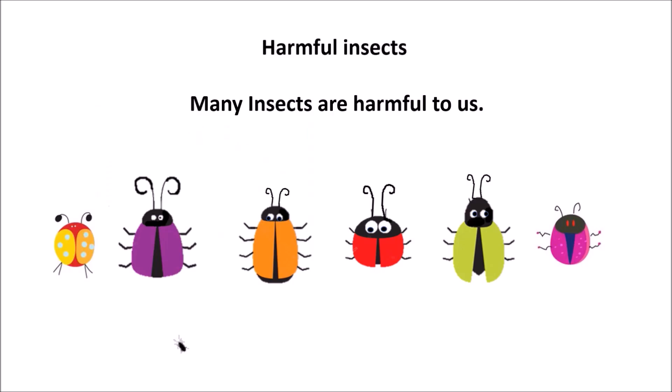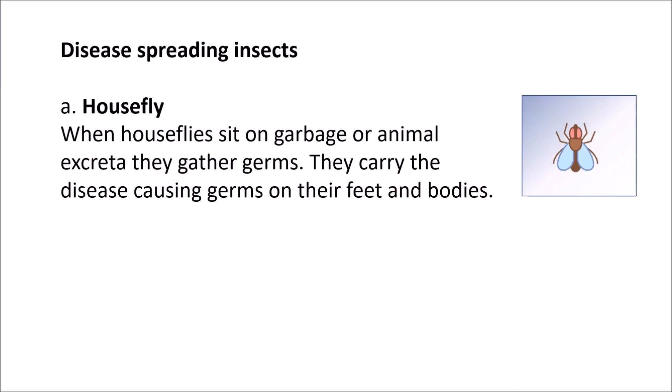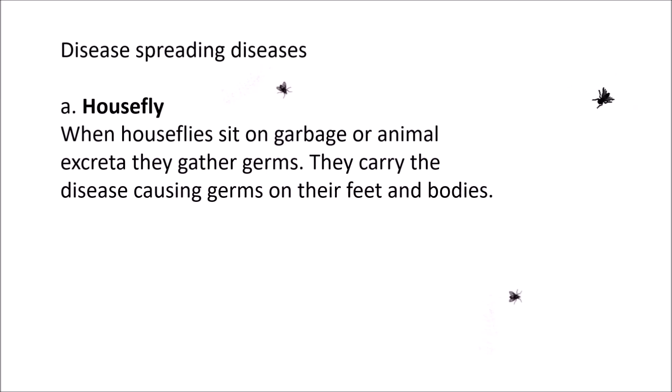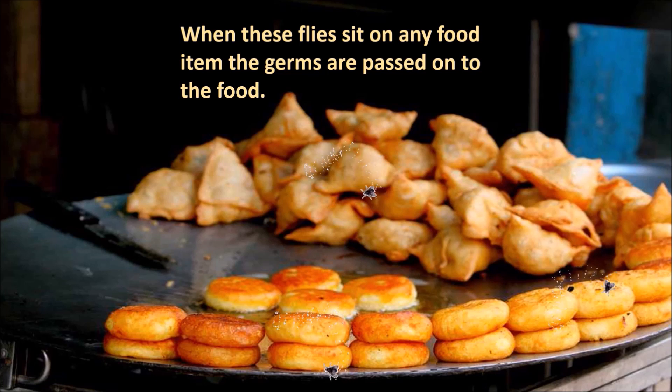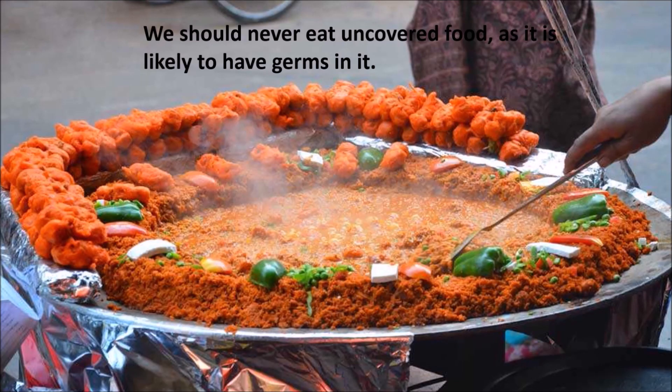Harmful insects. Many insects are harmful to us. 1. Disease-spreading insects. There are some insects which are responsible for spreading diseases. House flies: When house flies sit on garbage or animal excreta, they gather germs. They carry the disease-causing germs on their feet and bodies. When these flies sit on any food item, the germs are passed on to the food. These disease-causing germs get transmitted to humans when they consume such infected food or water. Diseases like diarrhea, cholera and jaundice get spread by house flies.